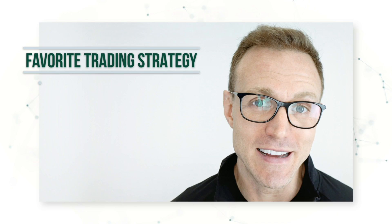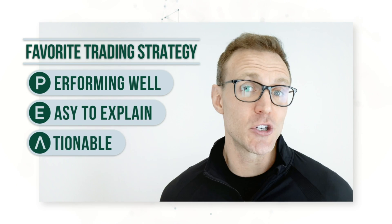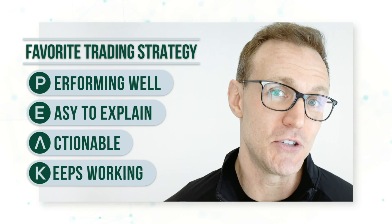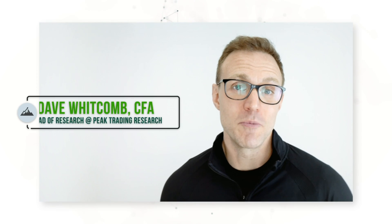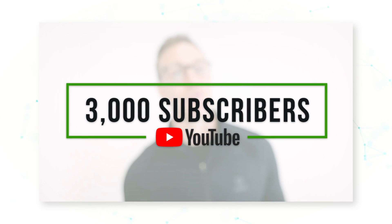This is my favorite trading strategy. It's been performing well for decades, it's easy to explain, it's actionable — meaning we can automate it based on a set of predefined rules — and it just keeps working. In fact, it's worked exceptionally well in 2022. My absolute favorite trading strategy — let's get into it. Hi everyone, it's Dave Whitcomb from Peak Trading Research in Geneva, Switzerland. My goal is to make you a more profitable trader with commodity market insights and real systematic trading strategies, and to celebrate our 3,000 subscribers on YouTube.